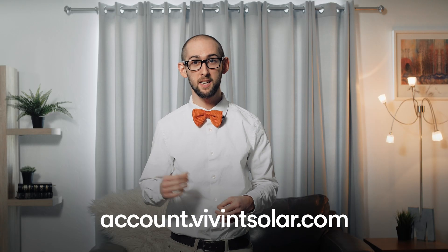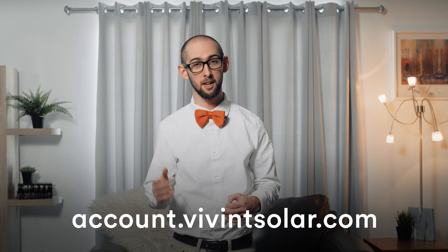To see your agreement type, visit account.viventsolar.com and click on documents. In addition to the federal income tax credit, you could also be eligible for further credits and incentives offered by your state and local government, and possibly even your utility company. Contact a local tax or financial advisor for more information.